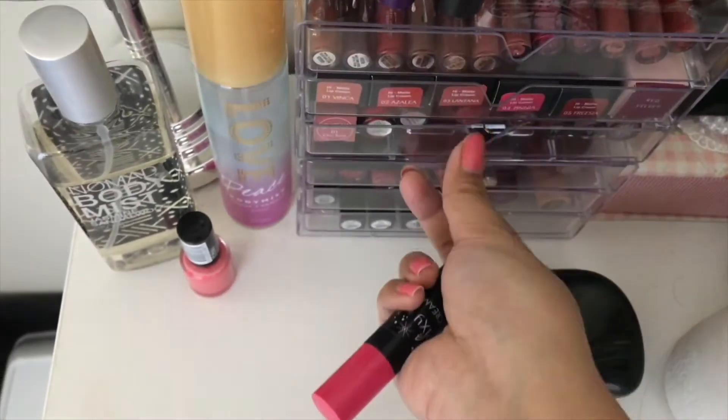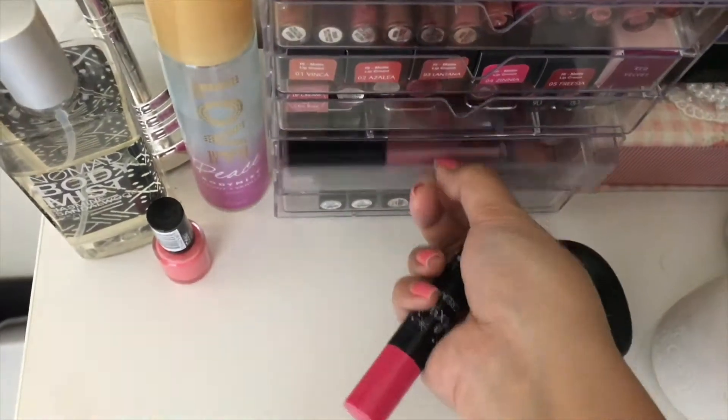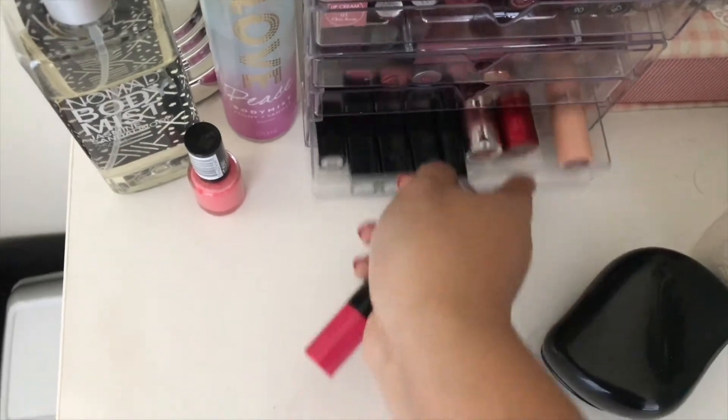Ini lipstick-lipstick yang cuma aku bawa ke Aussie, jadi di Bandung itu masih banyak kan. Ini mau aku bawa buat kampus, buat touch up.